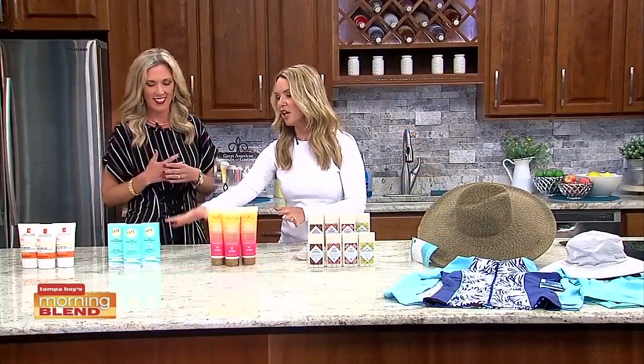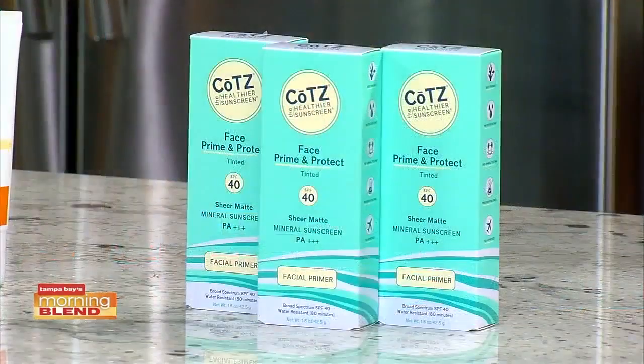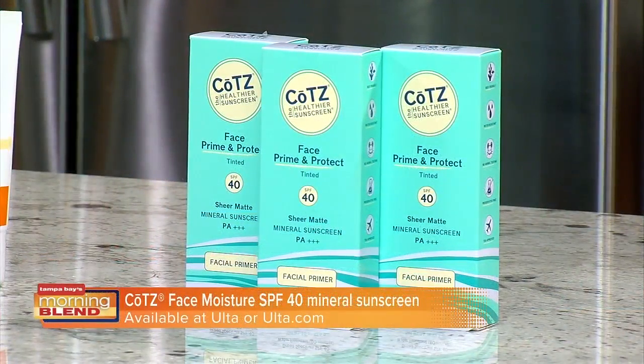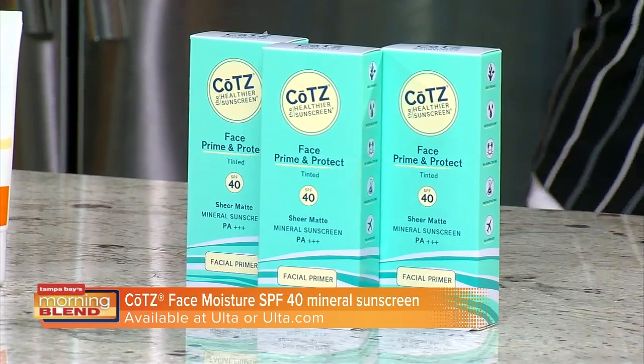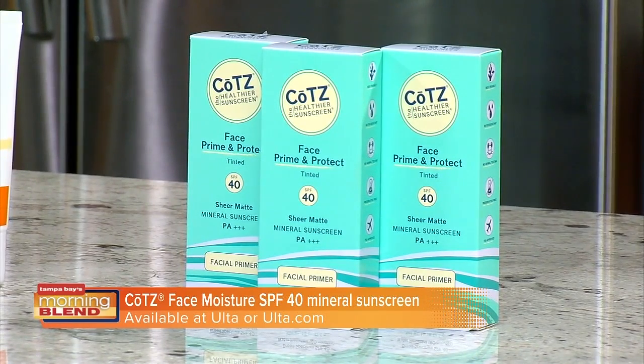As a makeup artist, my favorite is this Cotz Face Moisture SPF 40. I love to put this on clients underneath their makeup because it has SPF 40 and it's mineral. It has 16% zinc oxide, which is a very high level of protection. It's perfect to wear under your makeup, or without makeup because it has a tint to it, giving you a nice silky smooth finish. It hydrates and protects from UVA and UVB rays and is water resistant up to 80 minutes.